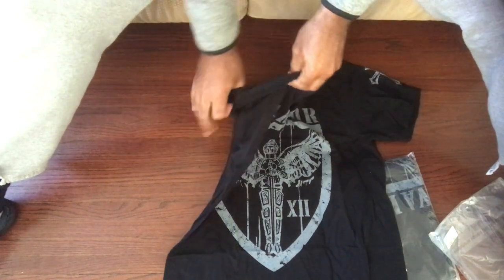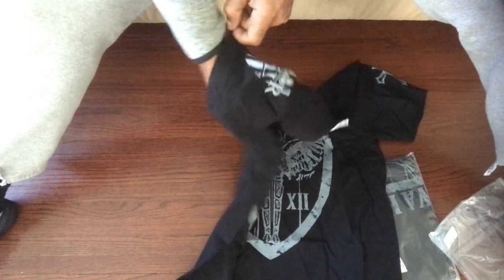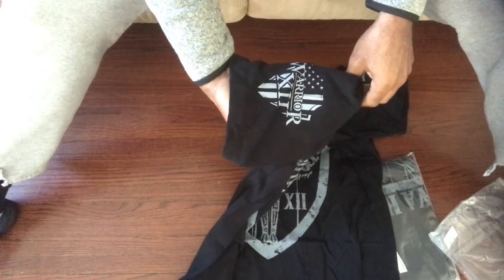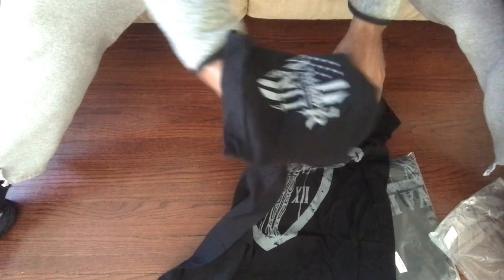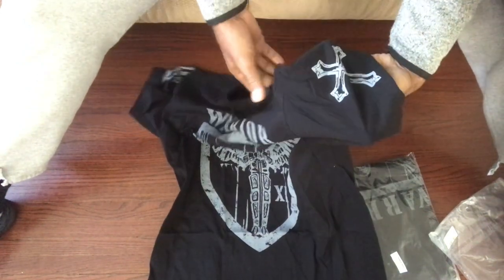The sleeve on the right has a shield and says warrior. The sleeve on the left has a cross.